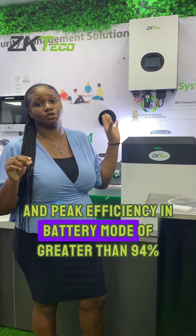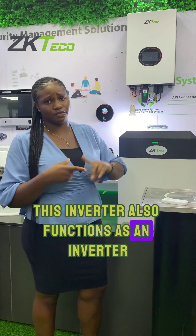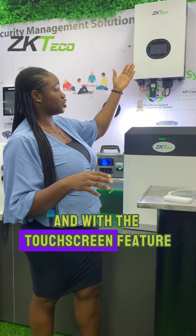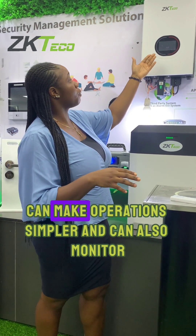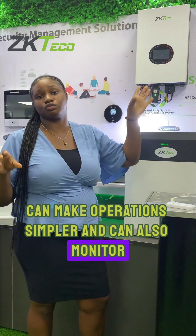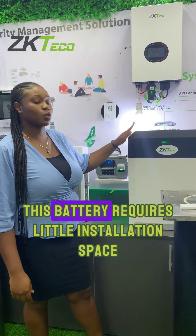This inverter has peak efficiency in battery mode of greater than 94%. It also functions as an inverter, battery charger, and solar charger. The touchscreen feature can make operations simpler and can also maintain power generation monitoring in real time remotely.